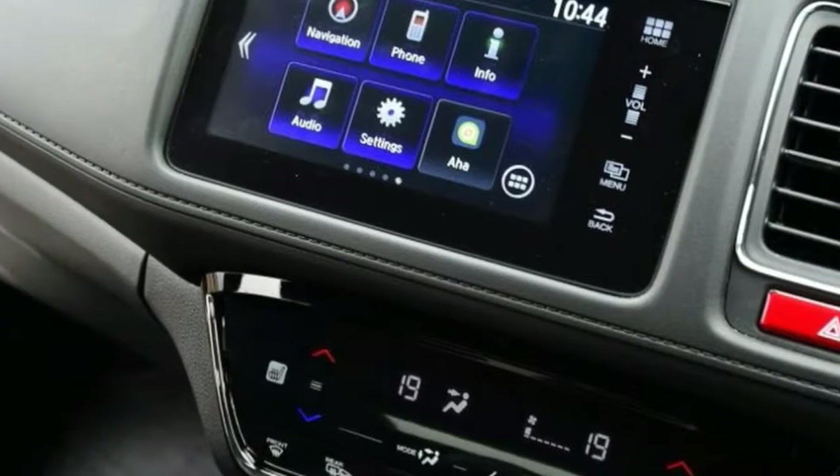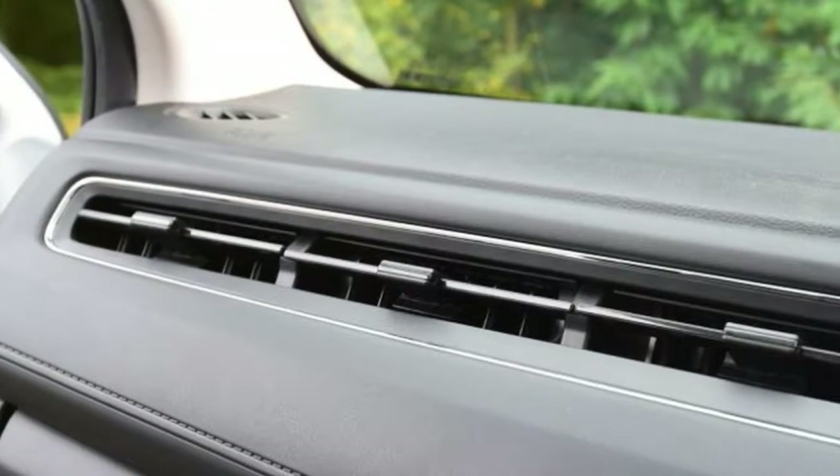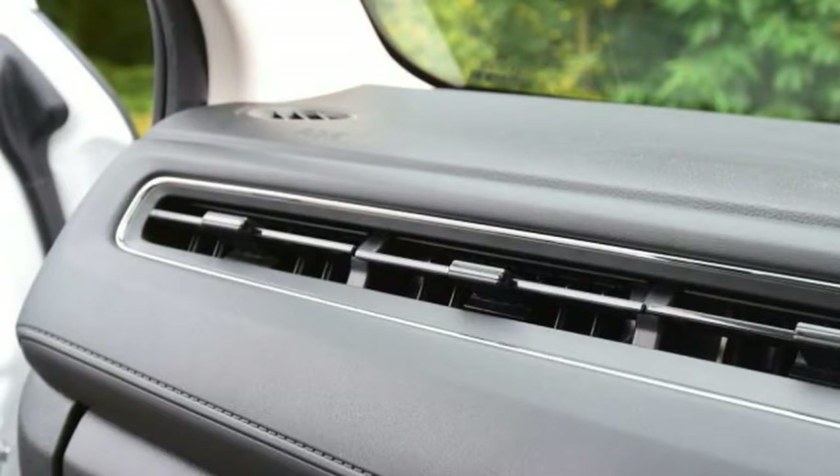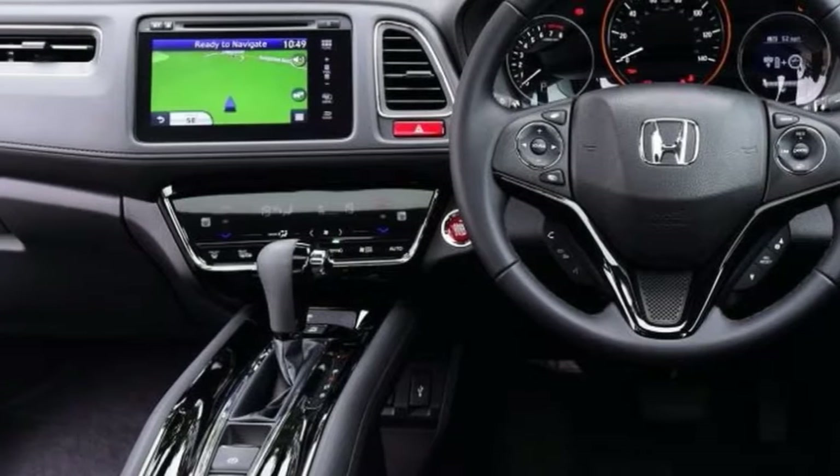This is true partly by virtue of the fact that the HR-V is a little bigger than many of the other super-mini-based cars, such as the CX-3, Captur and Peugeot 2008. In fact, it's only slightly smaller than the Nissan Qashqai and nearly as roomy inside.